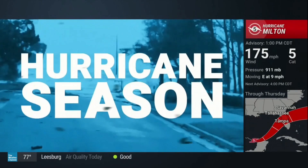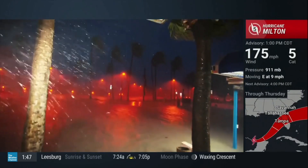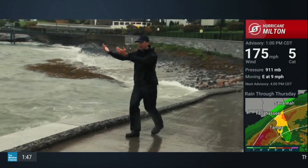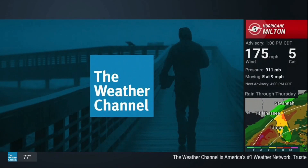This hurricane season, America's most trusted news network is putting your safety first with minute-by-minute coverage. This is a dangerous hurricane. Receive instant information from our team of meteorologists and landfall cams that bring you every angle on our TV app. This hurricane season, protecting America — only on the Weather Channel.